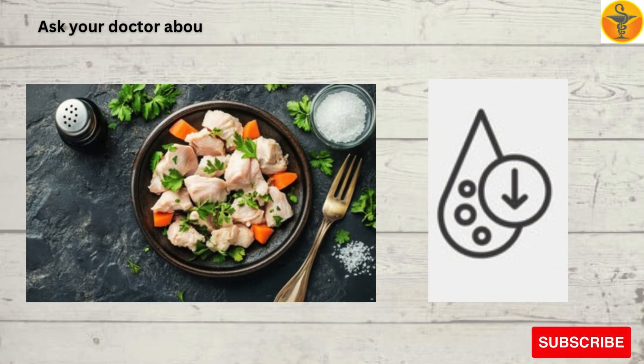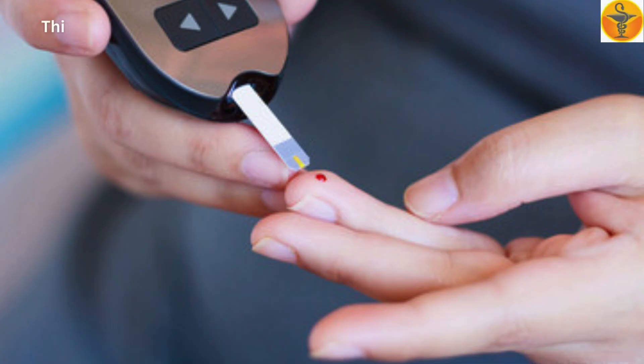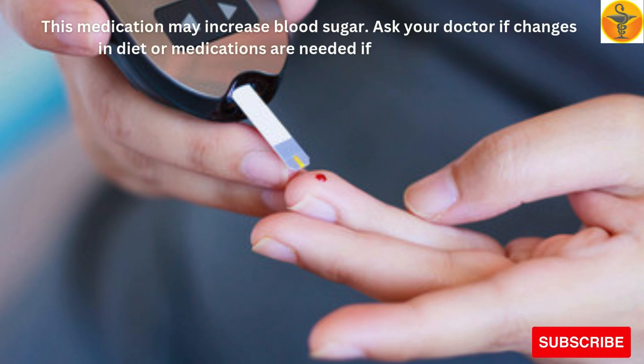Ask your doctor about your diet. You may need to lower the amount of salt you eat. This medication may increase blood sugar. Ask your doctor if changes in diet or medications are needed if you have diabetes.